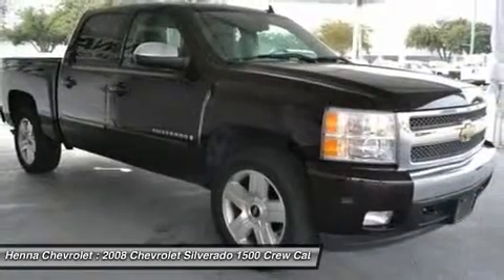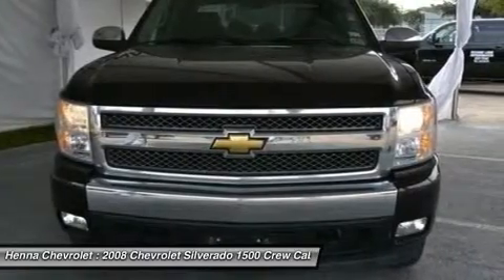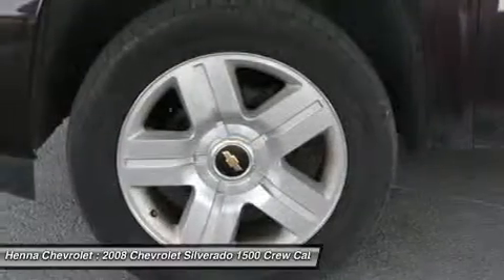Designated by Consumer Guide as a 2008 Recommended Large Pickup. Visit our virtual showroom 24/7 at hennachevrolet.com.